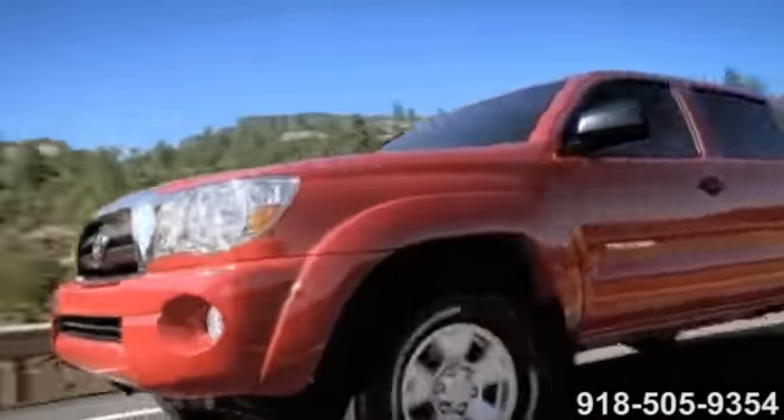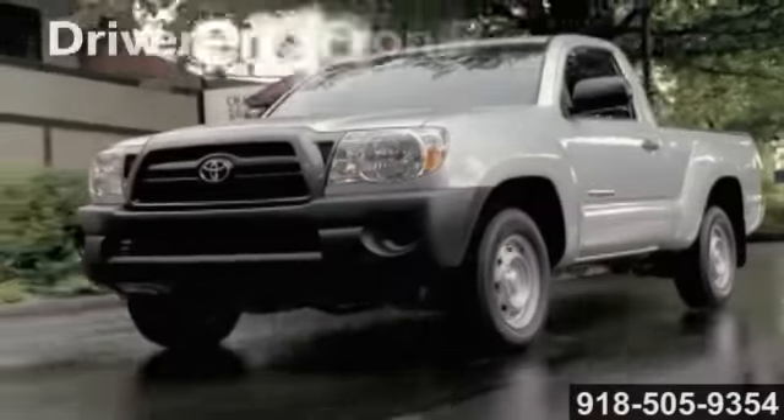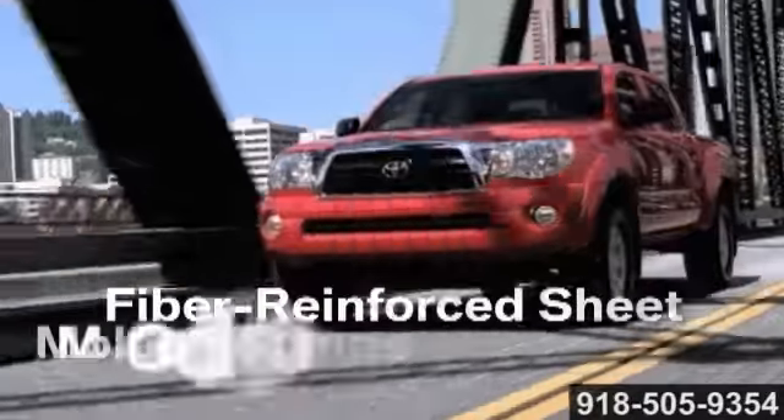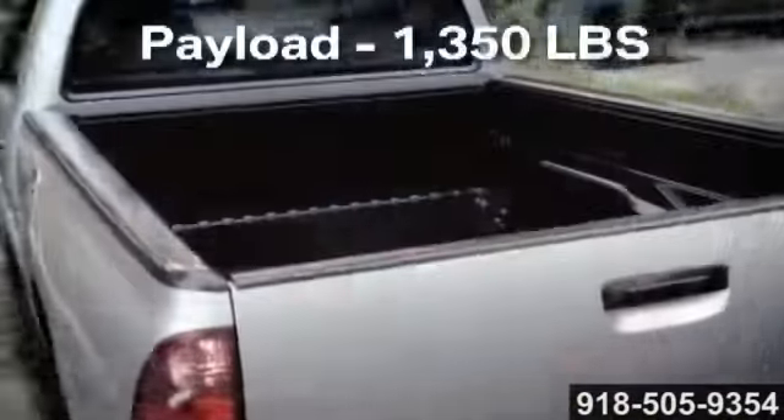The versatile Tacoma is available in regular cab, access cab with rear-hinged half-doors, and the monstrous four-door double cab. And built into every Tacoma is the unrustable, dent-resistant marvel — the composite inner bed.